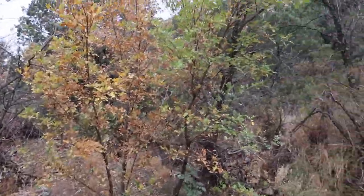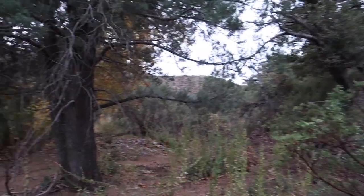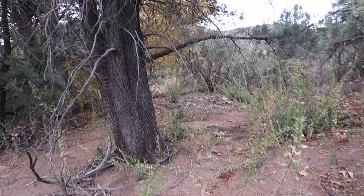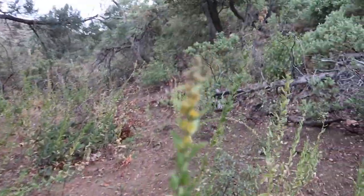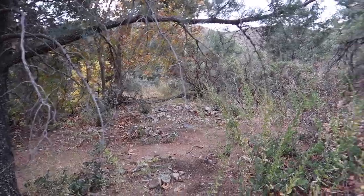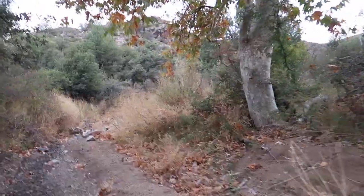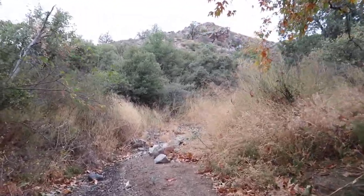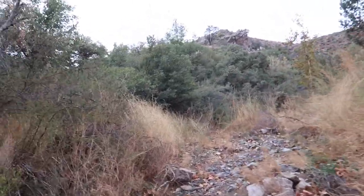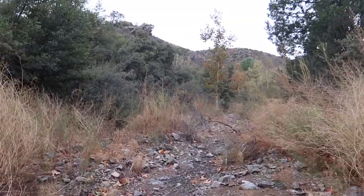So we're heading up the side canyon now. I want to see if I can find the spring. Instead of seeing the spring, I walked into this little hollow, and underneath this juniper is about 15 piles of bear sign. Because I'm hiking by myself today, I don't think I'll go much further up the canyon. Most of the bears up here would just soon run from you as look at you, but just to be on the safe side, I think we'll turn around and head back.